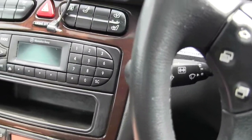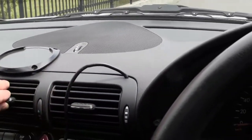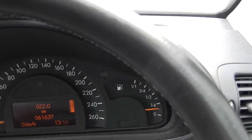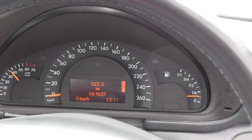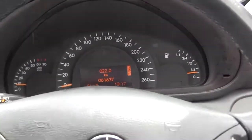We've also got the air con — I'll just turn that up so you can see that it's blowing out a lot of cold air. I'll just wind down the windows and we'll give it a little rev, just so you can see that it does run nicely. I won't go above 4,000 because it's got a speed limiter on it.